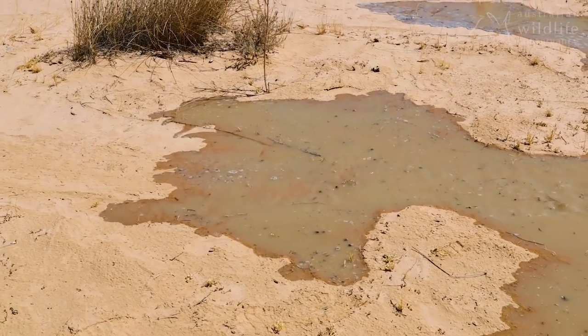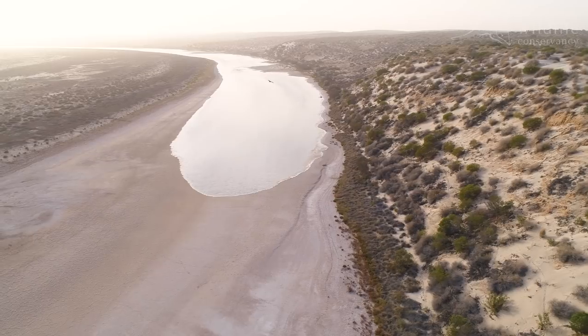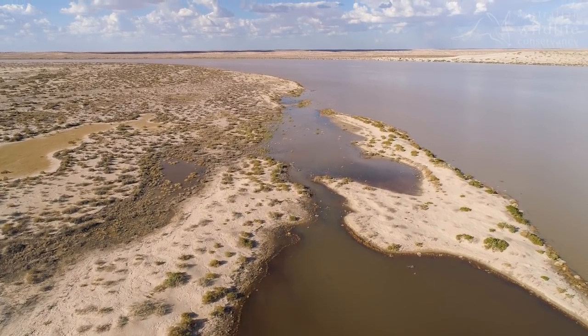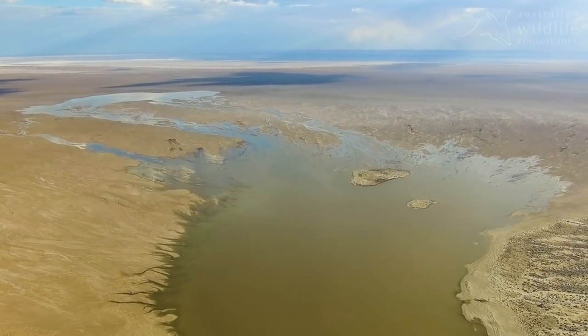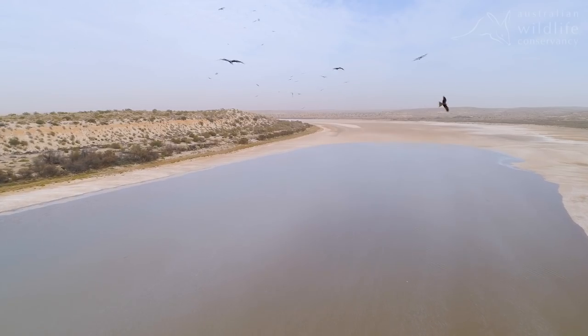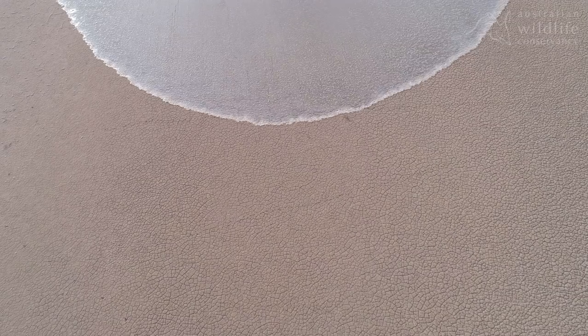As the water meanders through Calamurna, it converges with both the Calacoopa Creek and the Macumba River, before flowing into Cuttytunda Lake Eyre. More than 65% of the water that enters Cuttytunda Lake Eyre, Australia's largest lake, passes through Calamurna.